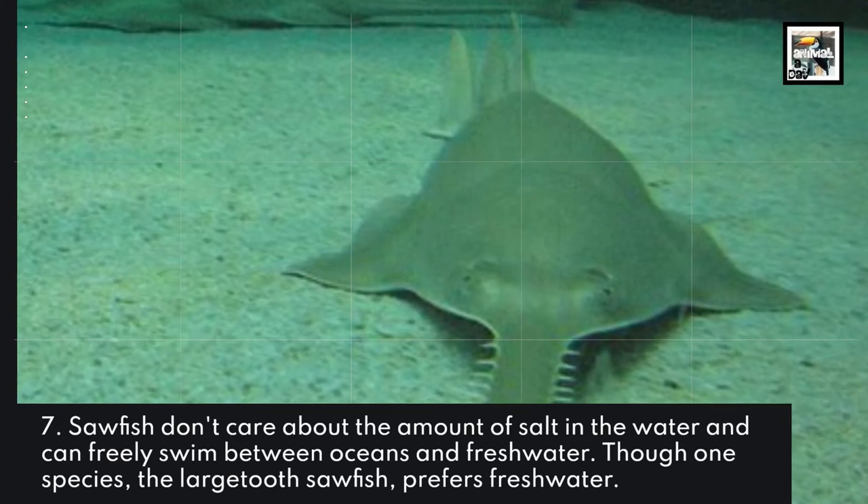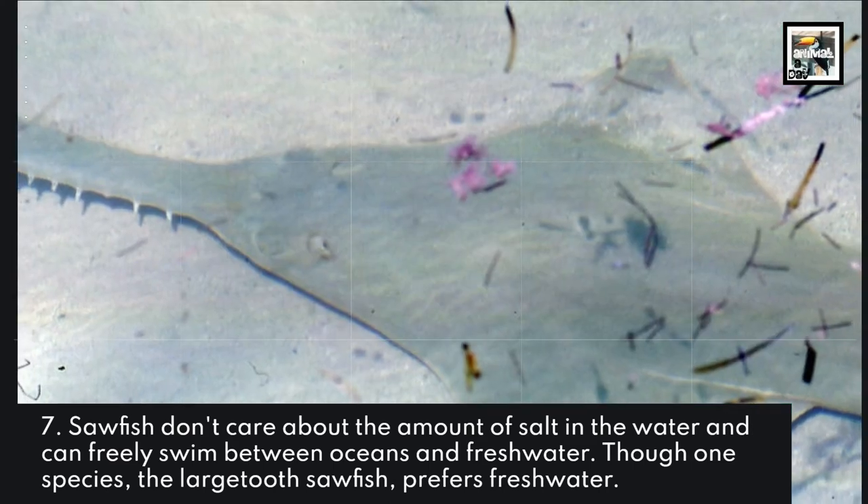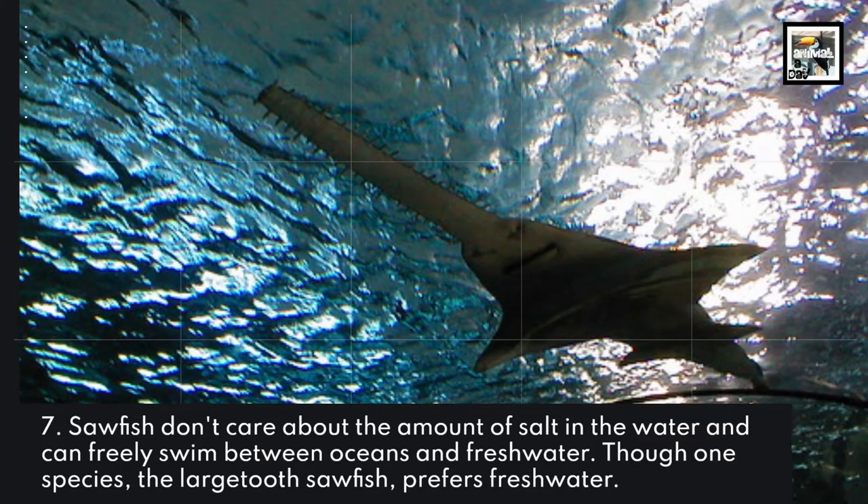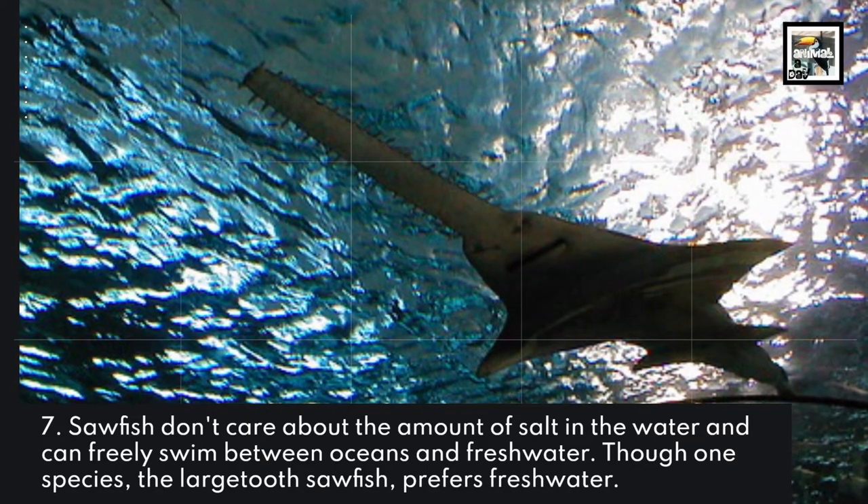Sawfish don't care about the amount of salt in the water and can freely swim between oceans and freshwater. Though one species, the large-toothed sawfish, prefers freshwater.